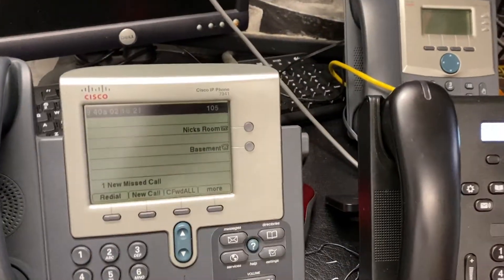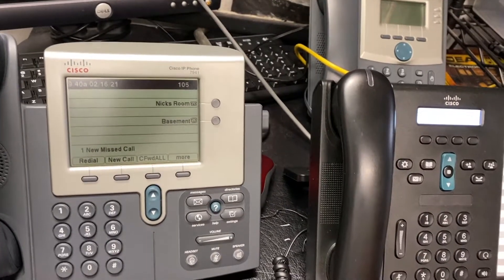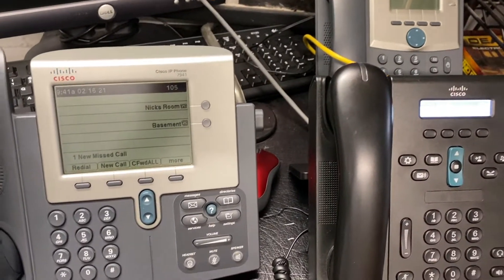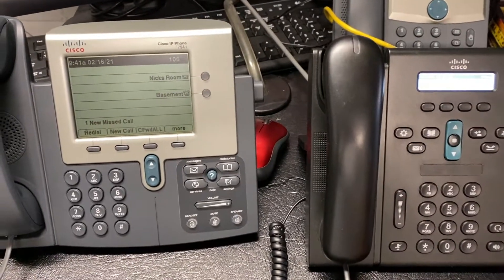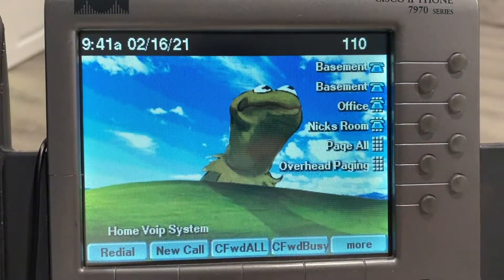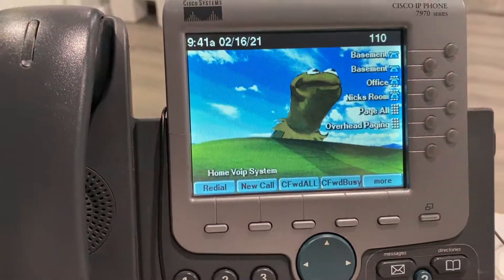Paging functions just fine. I still have to work on the intercom feature, where I can dial a phone and it would just auto-answer two-way — that's the one thing that doesn't function yet. But other than that, everything seems to be working fine, the times and dates are correct. The line keys I still need to fix. That's all for today, I'll see y'all next time.